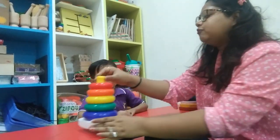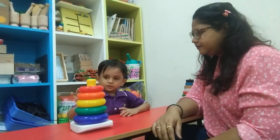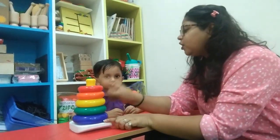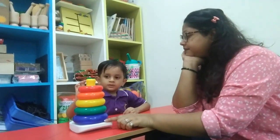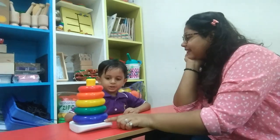Now you will do the counting also. Okay? Count: one, two, three, four, five. Very good! Now tell me the color of the smallest circle. Red. Yes! Second ring. Yellow, green, blue.